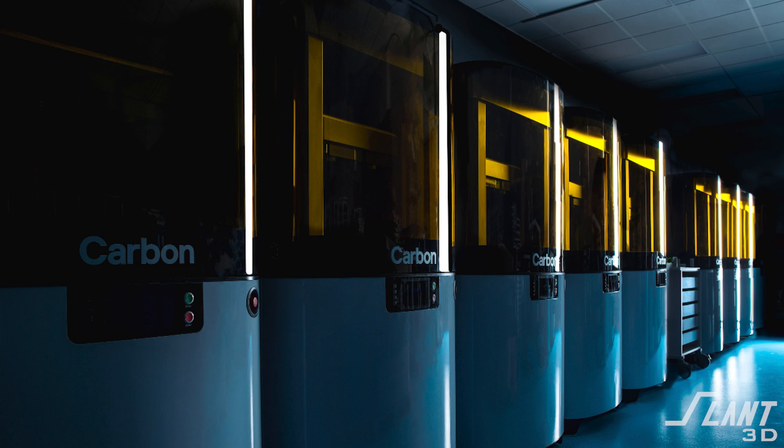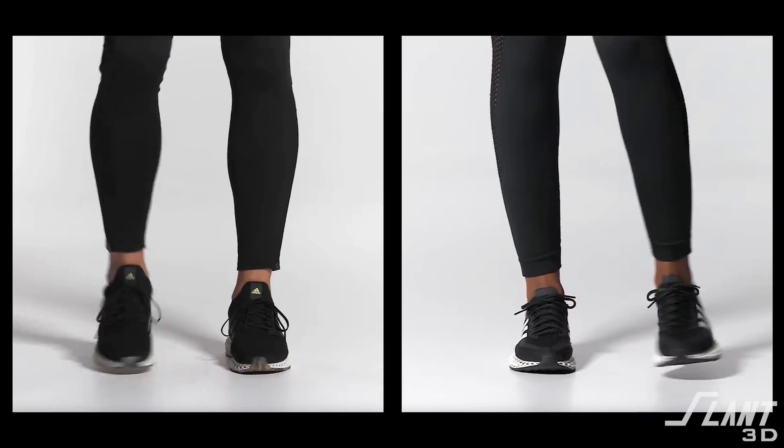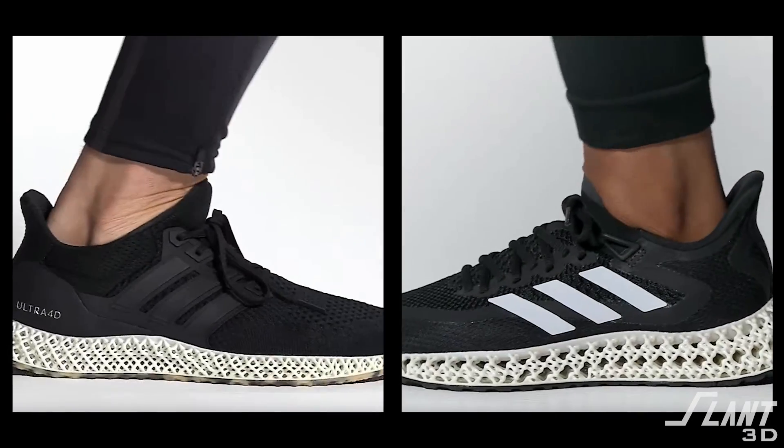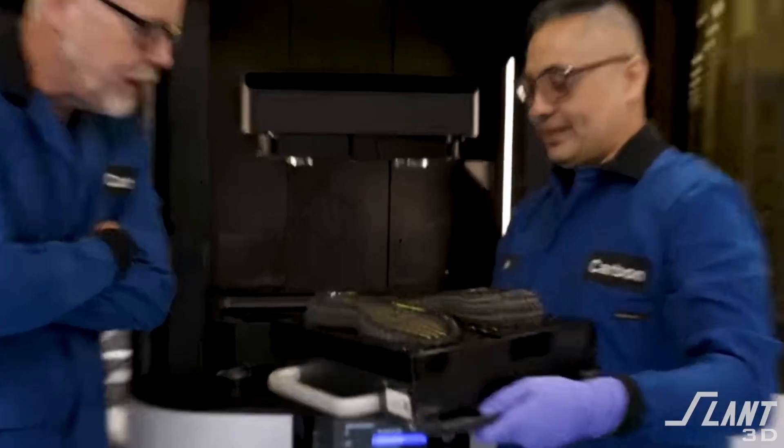In 2018, Carbon 3D announced they expected to produce about 100,000 shoes for Adidas that year. At that time, Carbon 3D was worth almost $1.5 to $2 billion — a significant uptick from just a couple of years before. Now they were helping one of the largest shoe companies on the planet make real shoes. These were not experiments or proof of concepts — they had passed that stage in 2016 and 2017. Now they were mass-producing real shoes being sold for about $300.